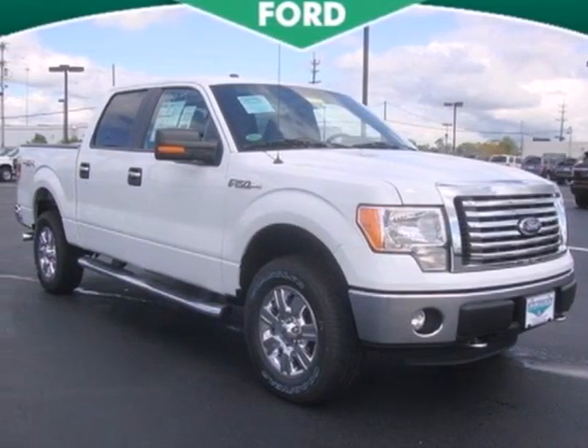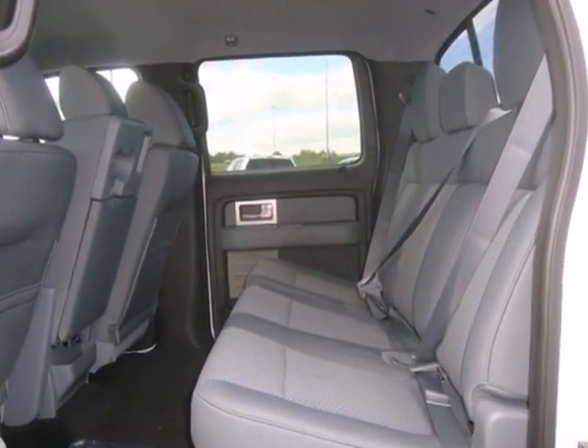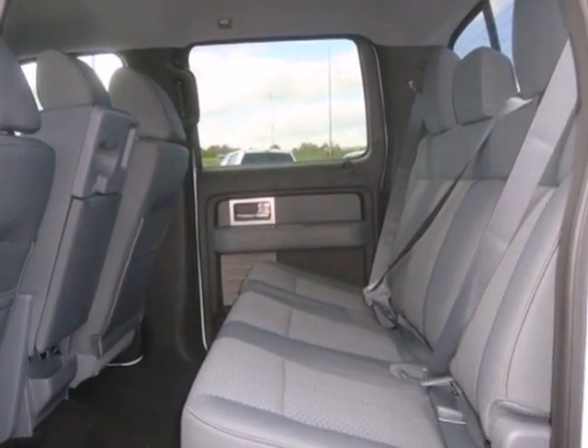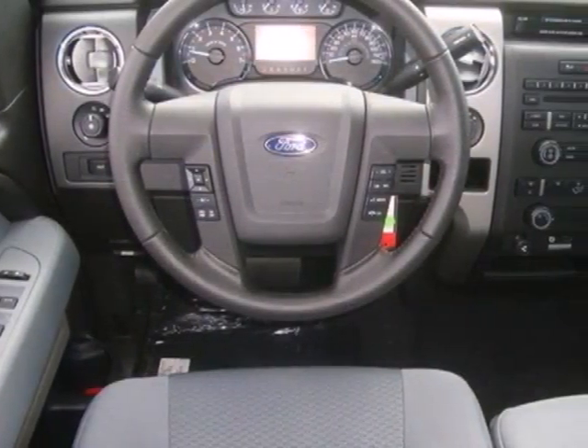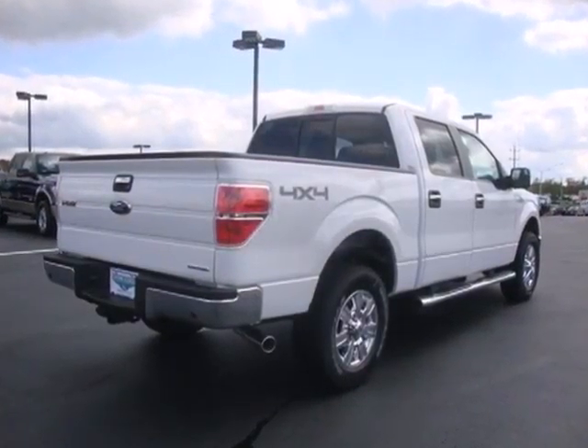It's a 2011 Ford F-150. This bold and beautiful pickup is loaded with standard features, including electric speed proportional power steering, a double wishbone front suspension, stability and traction control, and a flex fuel engine.